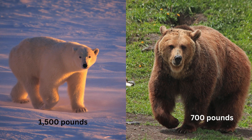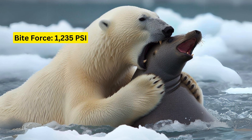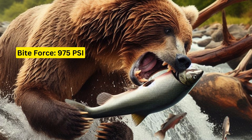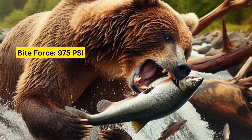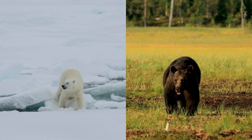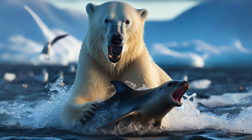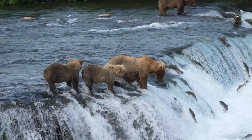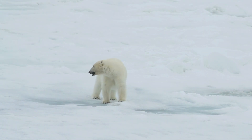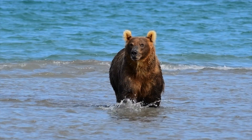In terms of sheer size, the polar bear often has the edge, with some males weighing over 1,500 pounds. But the grizzly is no lightweight, possessing a robust build and incredible muscle density. With a bite force of 1,235 PSI, the polar bear's jaws are designed to break through ice and seal skin. The grizzly, though, is not far behind with a bite force of 975 PSI, capable of crushing bones with ease. Survival for these titans means mastering their environment — the polar bear with its swimming prowess and seal hunting tactics, versus the grizzly bear with its opportunistic feeding and unmatched fishing skills. It's not just about strength; it's about adaptation.